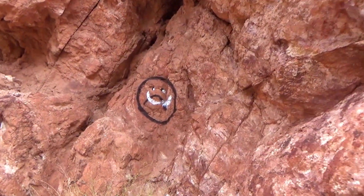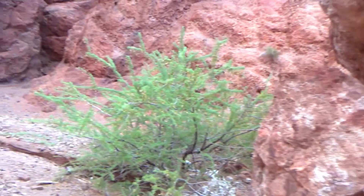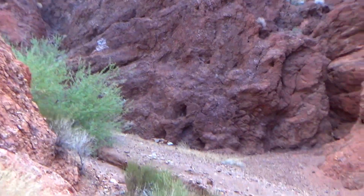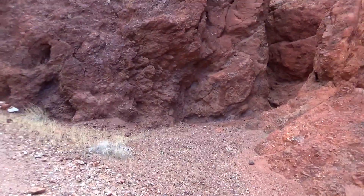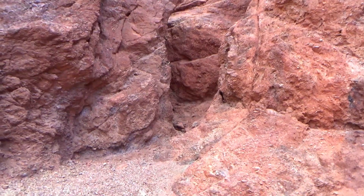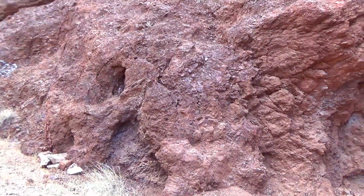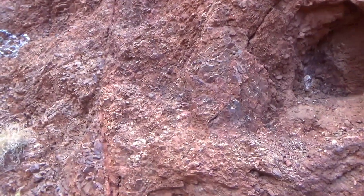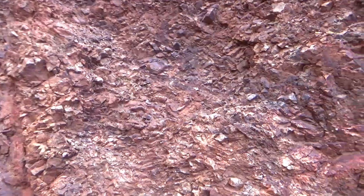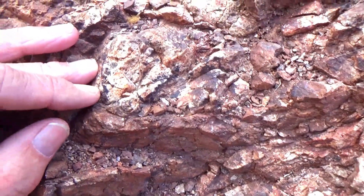There's some Indian art. More Indian art — Aztecs. Here's all brecciated dacite, I think. This could be quartz monzonite, maybe — probably getting into the quartz monzonite now.